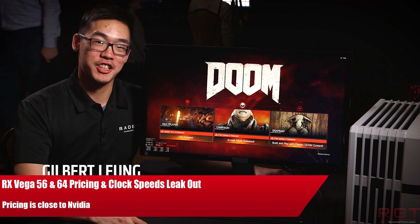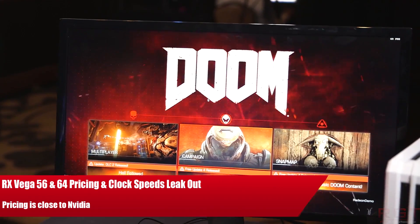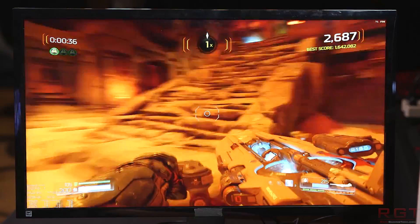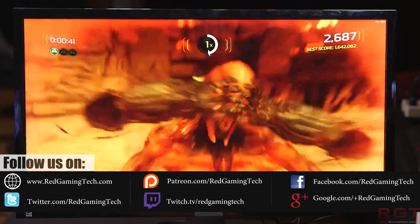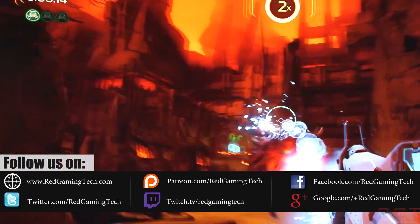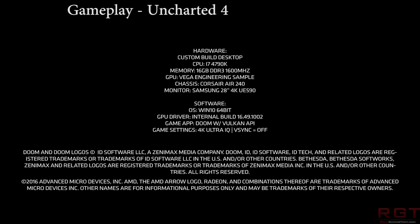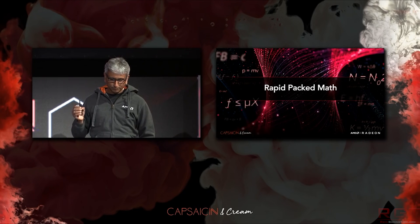My name is Paul and in this GameTech video we're going to be discussing RX Vega. The Capsation event is going to take place in several hours time, but ahead of the launch of the card we actually have information regarding the clock speeds as well as the pricing, which has leaked to the internet. I want to keep this video fairly brief because AMD, although not live streaming the event — which I still feel is a massive mistake — will put the event on YouTube, so tomorrow I'll be commenting a lot more on the whole Vega situation.